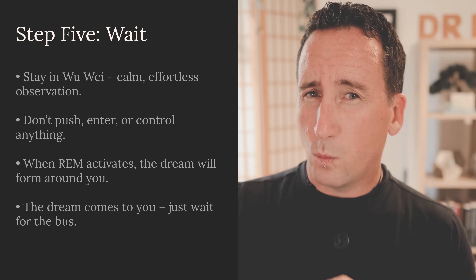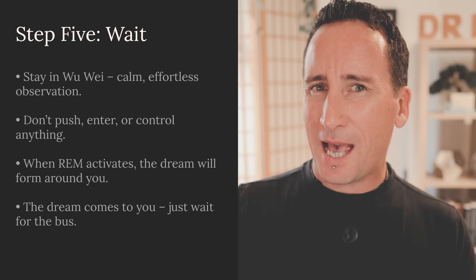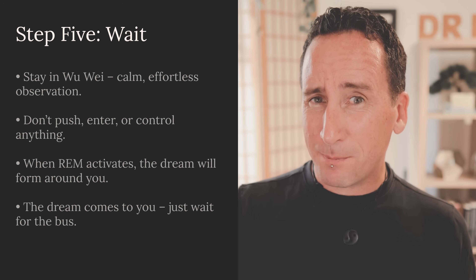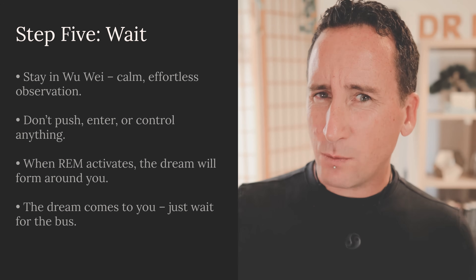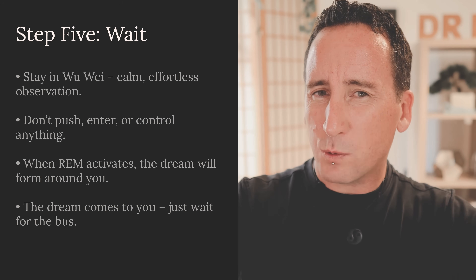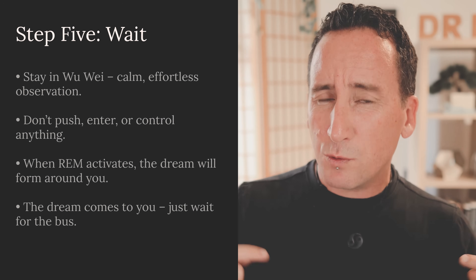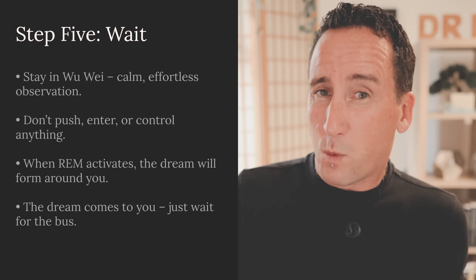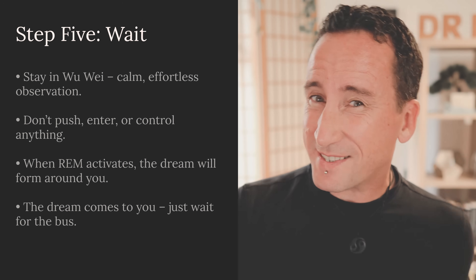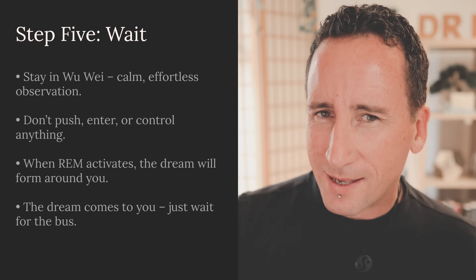Step five: wait. Maintain that state of Wu Wei, of apatheia, and just let whatever is happening happen without any attempt to push, enter, or change anything. You are simply observing. Eventually, when your mind is ready and the mechanics of REM have fully kicked in, the hypnagogia will transform into a fully immersive dream world around you. The dream comes to you — you don't go to the dream. It's no different from waiting at a bus stop for the bus to arrive. When the bus of dreams does arrive and whisks you into whatever adventure is awaiting, you'll be there: present, aware, and lucid.